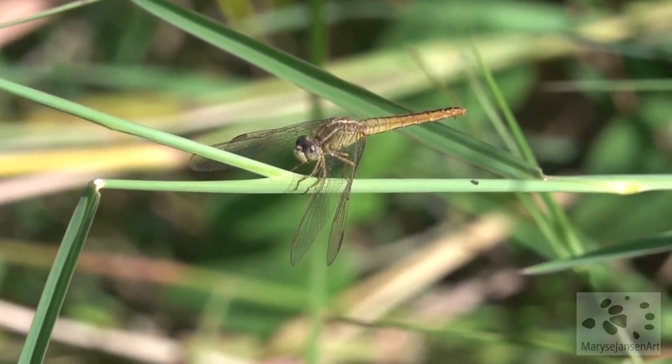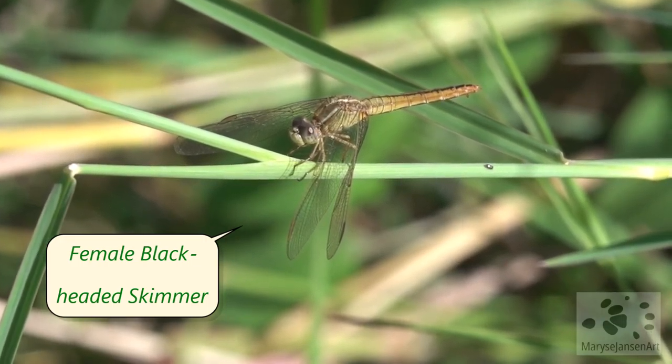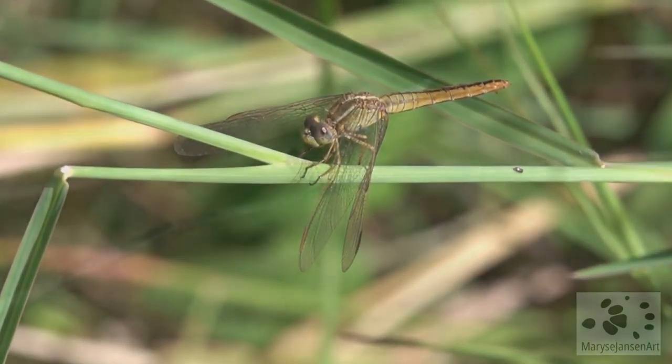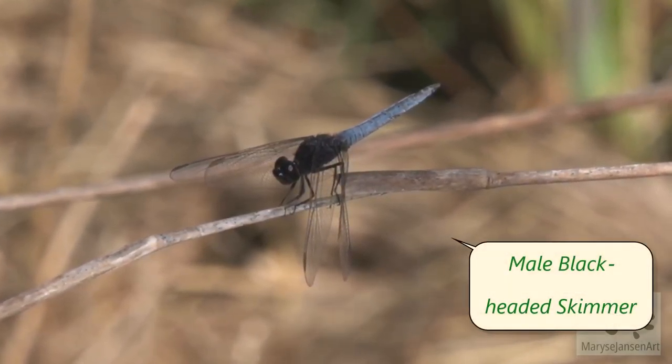It is a great place for dragonflies. They sun themselves on the vegetation, like this female blackheaded skimmer. They are cold-blooded insects, so they need to warm themselves in the sun before they can fly and hunt.